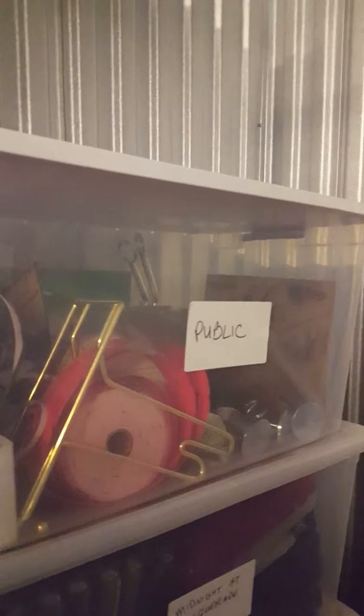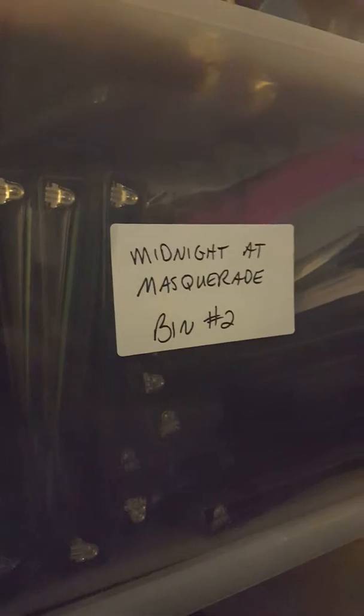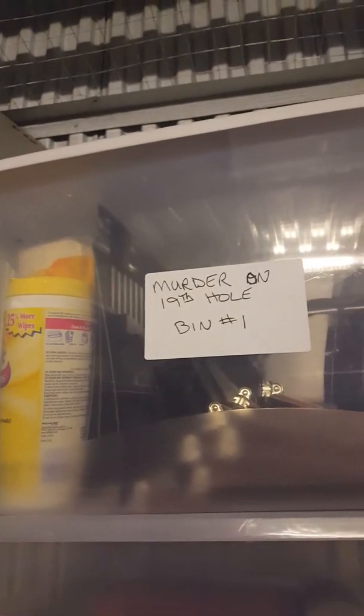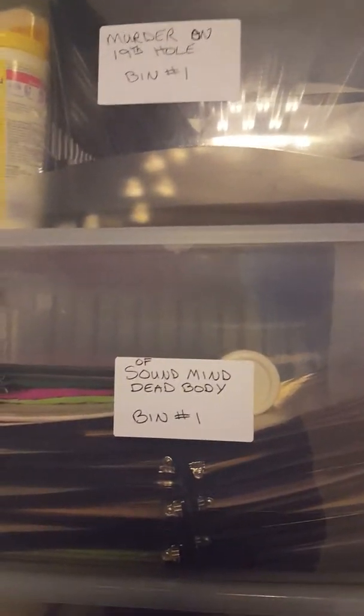These are the show bins. This is the public show stuff. Starting at the bottom: A Dance with Death bin number one, A Dance with Death bin number two, Midnight at the Masquerade bin number one, Midnight at the Masquerade bin number two, public show, Murder on the 19th Hole — I'm putting that bin together when I go back home for rehearsal tonight, I have to finish with the name tags. This is Sound Mind Dead Body bin number one, Crime and Punishment bin number one, Crime and Punishment bin number two, Best Laid Plans bin number one.